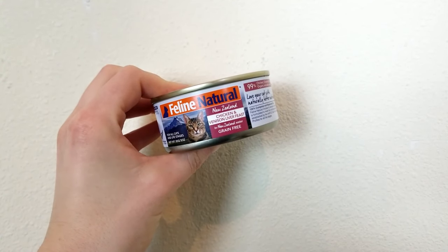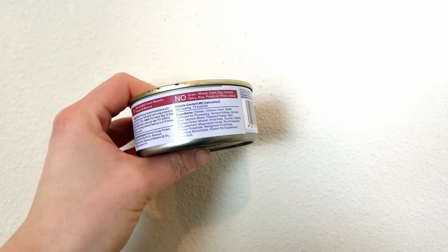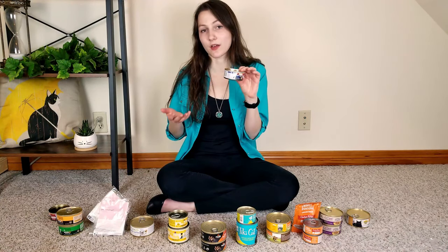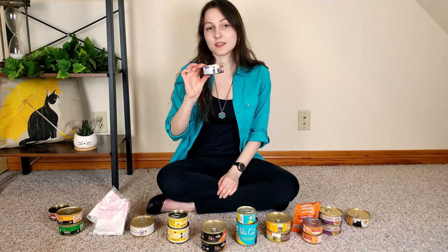Our number one recommendation is this food from New Zealand brand Feline Natural. What sets this food apart is its diverse array of species-appropriate, whole prey-inspired muscle meat, organs, and yes, blood. This food is made with chicken, chicken heart, and a variety of venison organs along with blood — a truly prey-inspired diet that honors your cat's needs as a carnivore. It also contains New Zealand green-lipped mussels, an outstanding source of omega-3 fatty acids for skin and coat health as well as anti-inflammatory effects. According to the guaranteed analysis, this food is approximately 59.4% protein, 39.9% fat, and 0.7% carbohydrates on a dry matter basis, giving it a great macronutrient distribution.